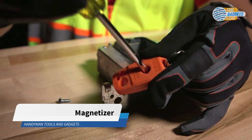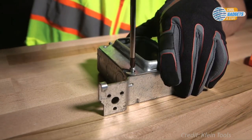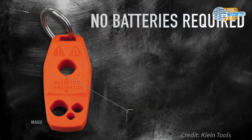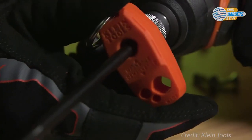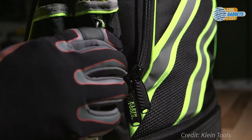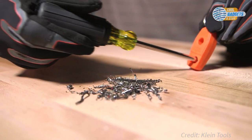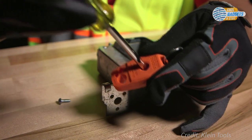Klein Tools Magnetizer and Demagnetizer quickly and easily magnetize your screwdrivers and bits to hold your fasteners on the tip of your screwdriver and get the job done fast. No more dropping screws on the job. It fits most screwdrivers and bits including precision screwdrivers. Powerful rare earth magnets provide a fast, strong, and long-lasting charge. No batteries are required. Just insert the shaft fully into the right slot and draw it out slowly. You can attach it to your tool bag with the included keyring. This compact tool is great to have on hand when you need a magnetized screwdriver, or to demagnetize one like when you want to keep the screwdriver tips free of metal shavings. This handy little device costs about $10 and has a rating of 4.7 stars on Amazon.